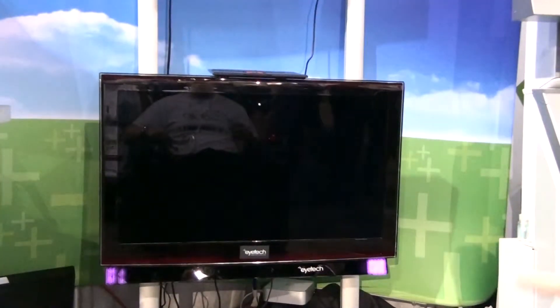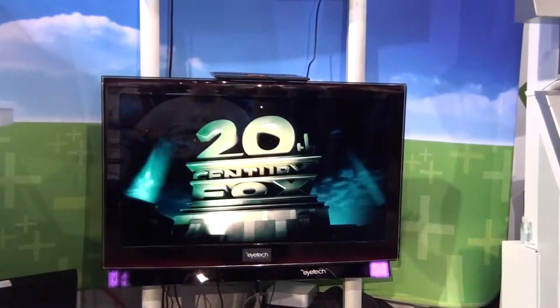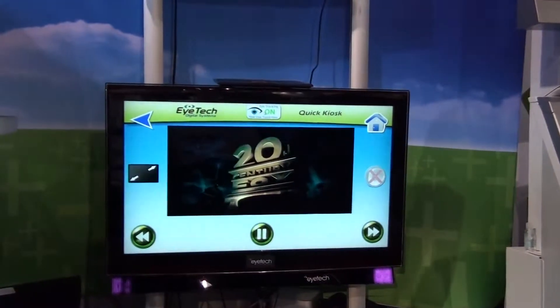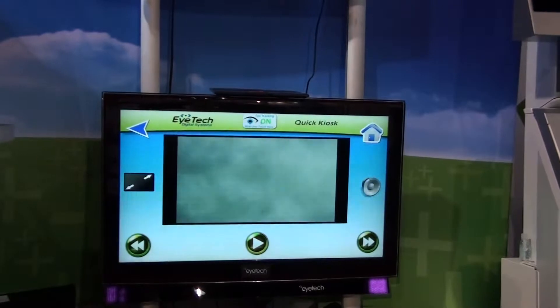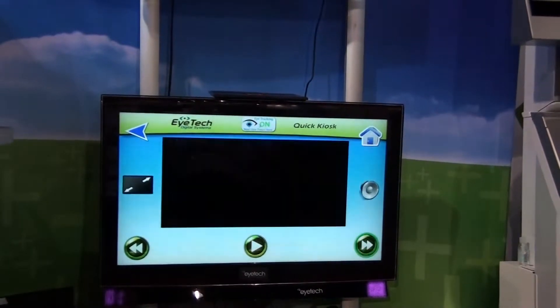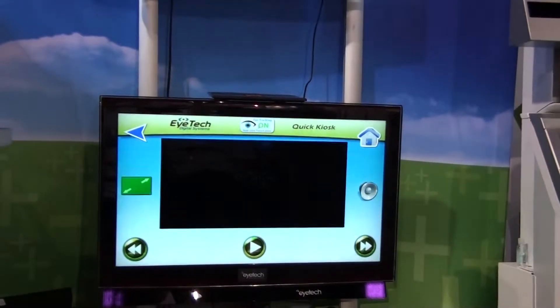So if I want to exit the movie while it's going, I just look below. Then I have controls where I can pause it, I can unmute it, I can fast forward, and I can go full screen again.